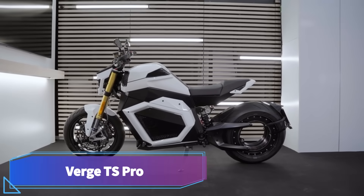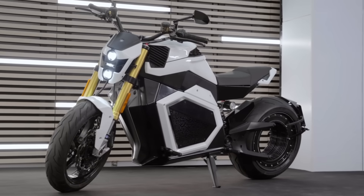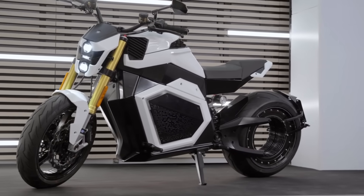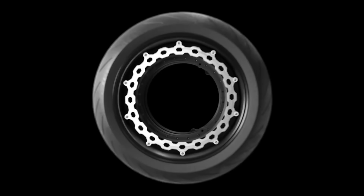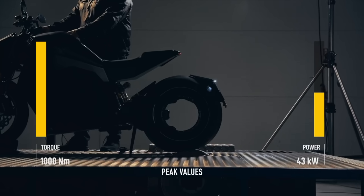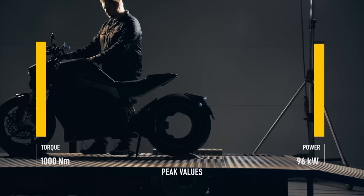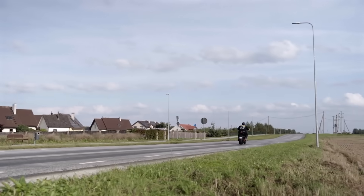Verge TS Pro. An electric superbike called the Verge TS Pro generates 139 horsepower and 1,000 Newton meters of torque thanks to its one-of-a-kind rear wheel integrated motor. You can reach a top speed of 200 kilometers per hour on this bike, and it takes just 3.5 seconds to go from 0 to 60 miles per hour.